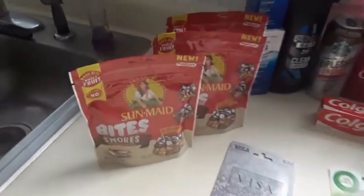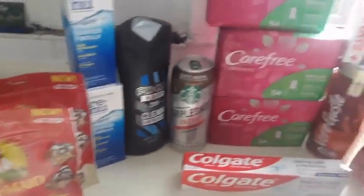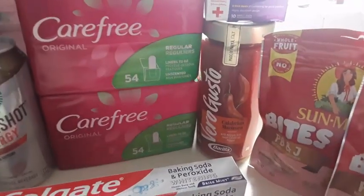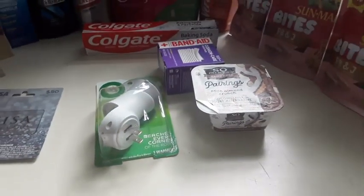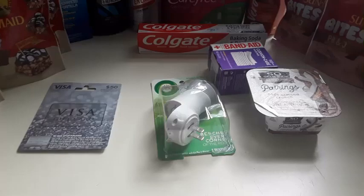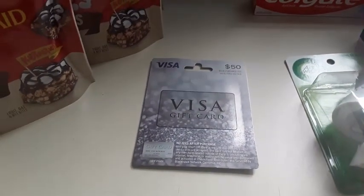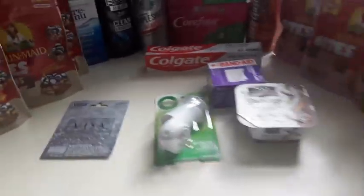We got some Sunmate Bites, contact solution, Axe, a triple shot of Starbucks, feminine liners, gauze pads, pasta sauce, toothpaste, yogurt, and air freshener, as well as a $50 gift card where you can get $10 off by doing that.